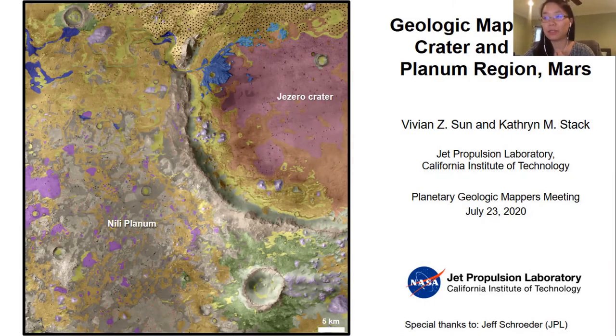This presentation summarizes the current status of a mapping effort that we have submitted to the USGS for consideration as a SIM series map. This map was created by myself and Katie Sack at JPL as the mappers, and we'd also like to give a special shout out to Jeff Schroeder, also of JPL, for his very helpful assistance in assembling the components of this map package.